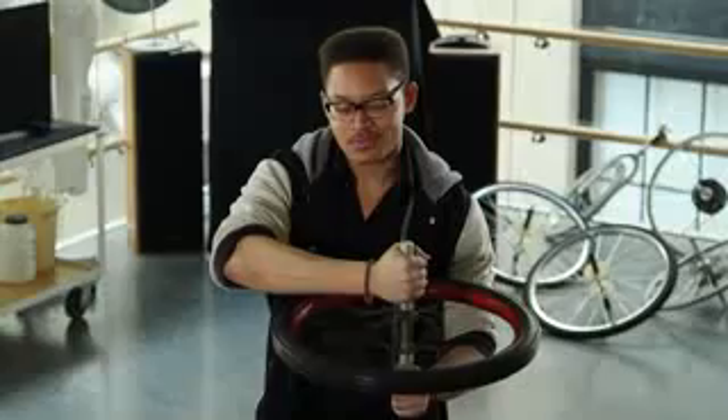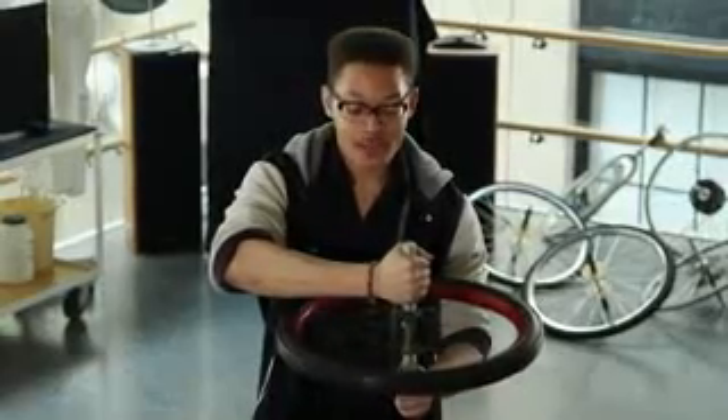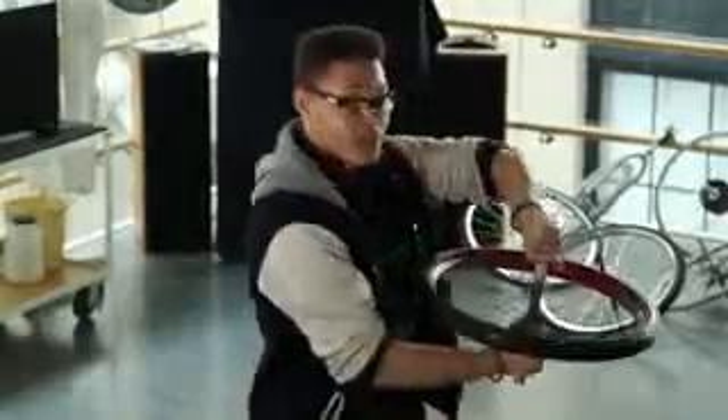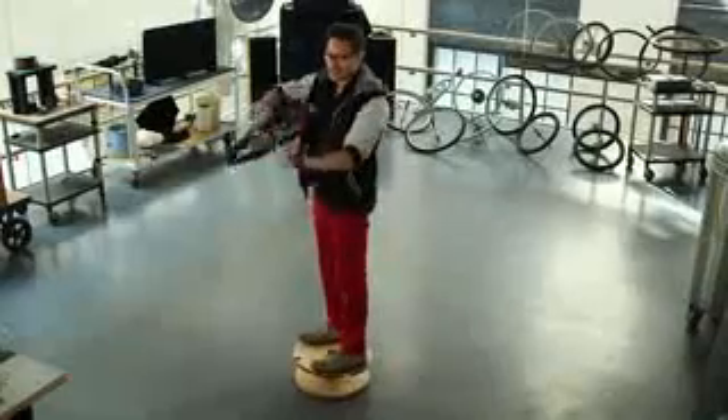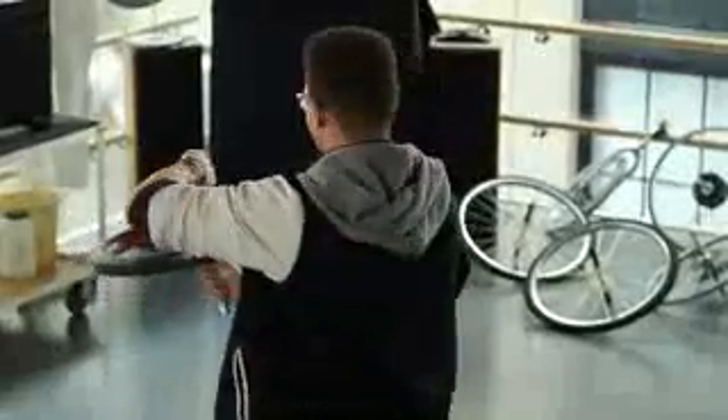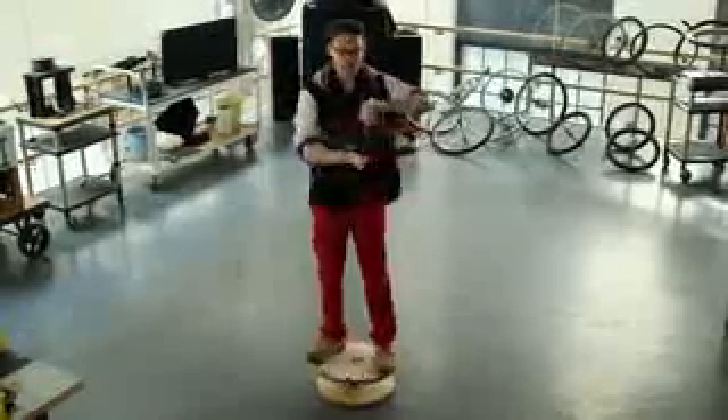When I hold the spinning wheel, nothing crazy happens. But when I flip it, I spin. I go back, and I stop. Flip it, I spin. So the question is, why am I spinning?